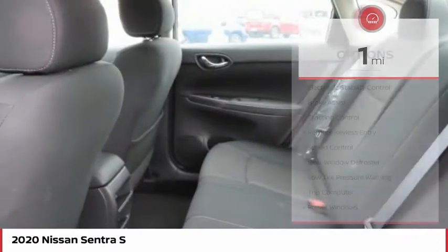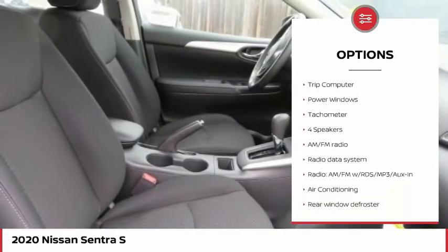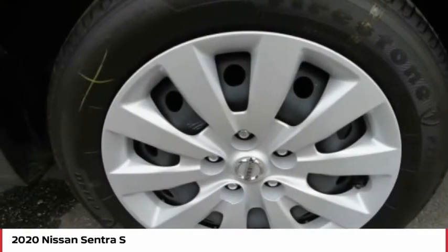Here are some of this vehicle's great options: electronic stability control, brake assist, traction control, remote keyless entry, speed control, rear window defroster, low tire pressure warning, trip computer, power windows, tachometer.